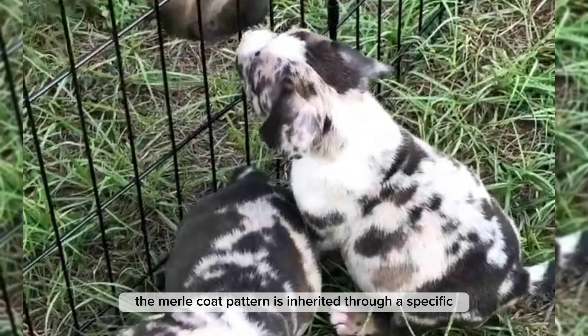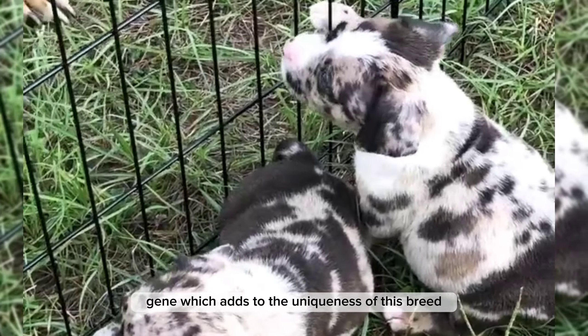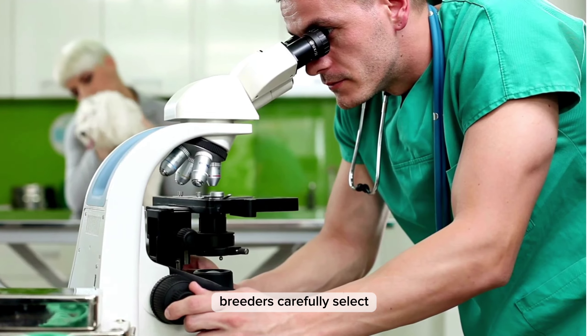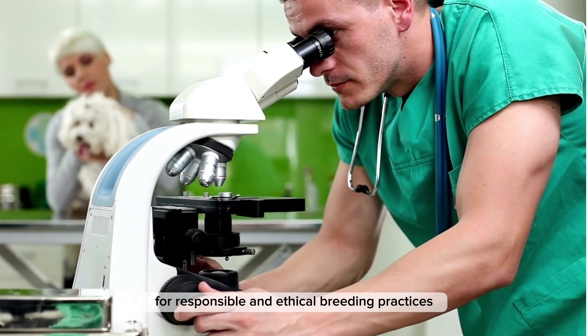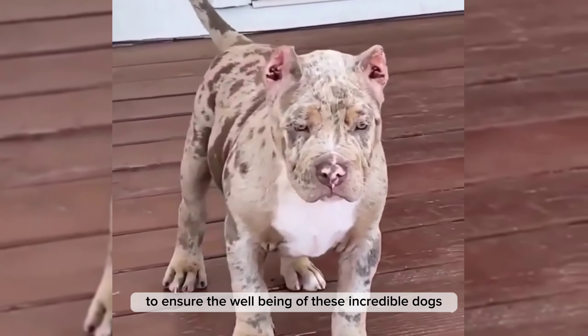The Merle coat pattern is inherited through a specific gene, which adds to the uniqueness of this breed. Breeders carefully select for responsible and ethical breeding practices to ensure the well-being of these incredible dogs.